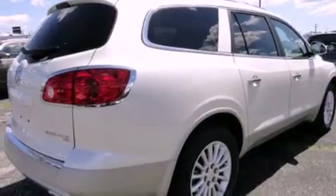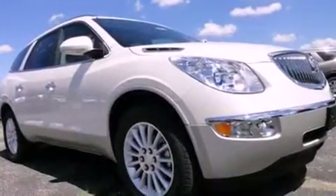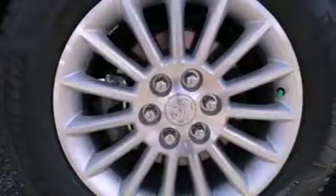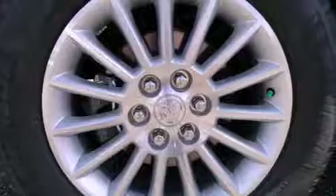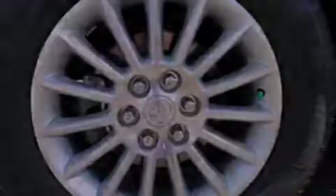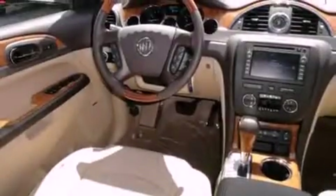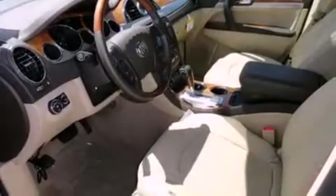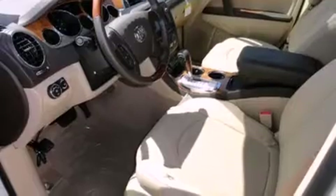Features include heated seats, a navigation system, Bluetooth cell phone integration, xenon headlights, a parking camera, a rear spoiler, front fog lights, traction control, memory settings for the seat's positions so you can recall your favorite alignment with the push of one button, and a sunroof that enables you to fill the cabin with fresh air at the push of a button.